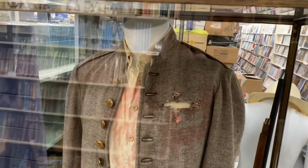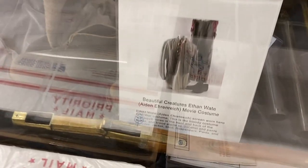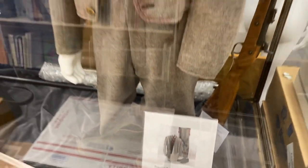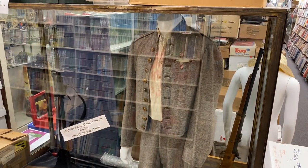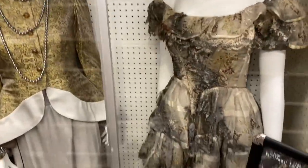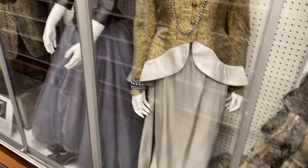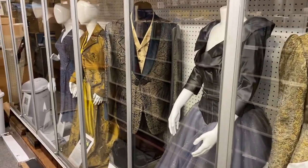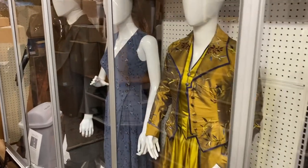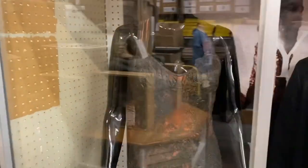This was probably the coolest collectibles store I've ever been to, honestly. It was like going to a convention. They also had all of these costumes that were used in actual movies — this one was Ethan Waite's outfit from Beautiful Creatures, really cool, on display.